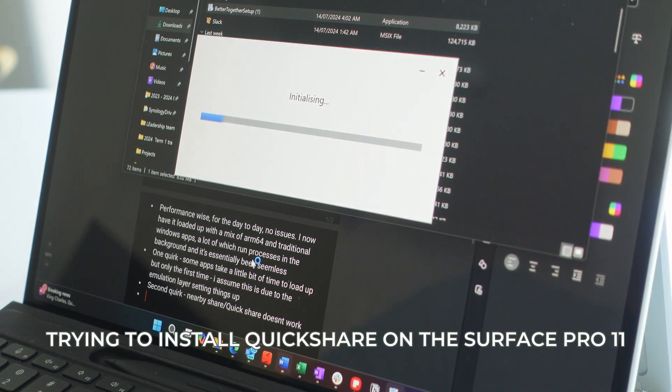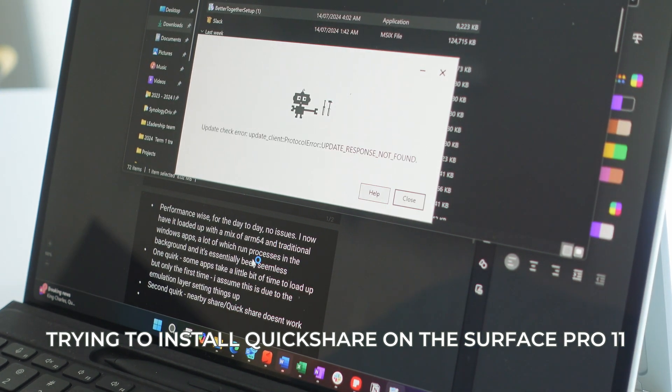The second quirk that bugs my daily workflow is that Quick Share — or Nearby Share — which is how I transfer files from my Galaxy phone to the laptop, isn't actually supported on ARM64. I find this a little weird since it's an app on all Snapdragon processors. Right now you either have to use Windows Phone Link or a third-party service. Outside of that, this version just works great out of the box with hardly any software quirks.